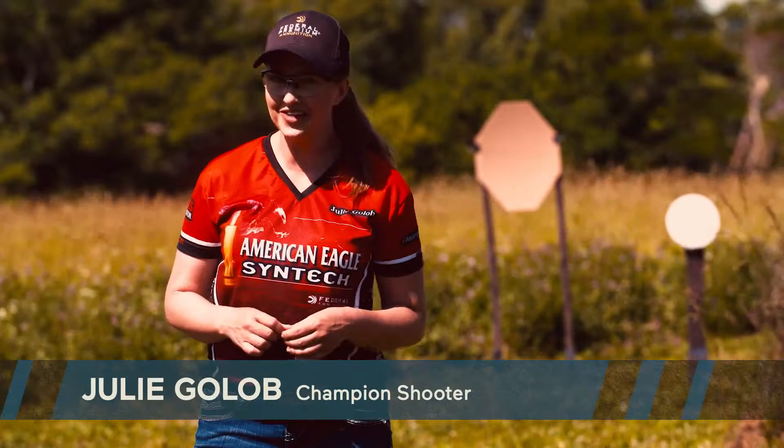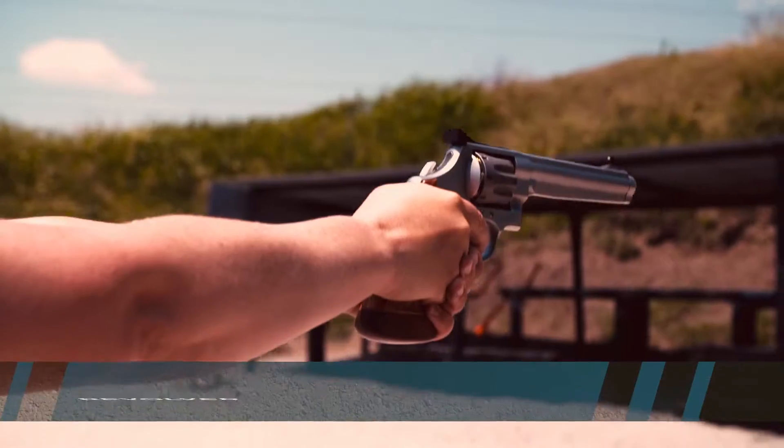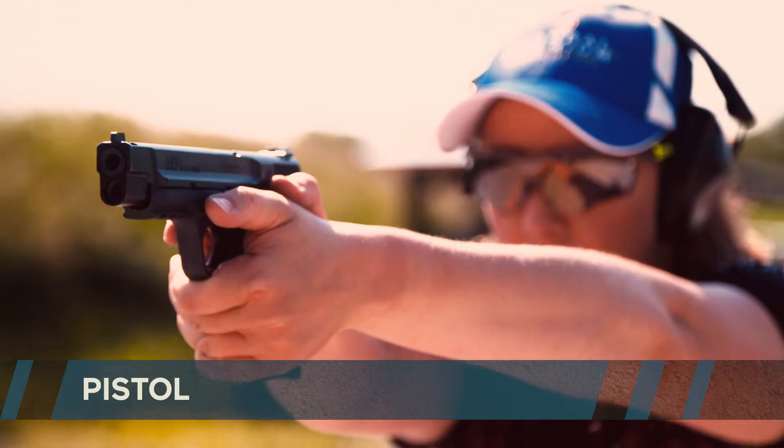Hi, I'm Julie Golub, and if you're in the market for a handgun, the first thing you need to decide is what type to get. A revolver, which can be called a wheel gun or a six gun, or a semi-automatic, which is technically called a pistol.